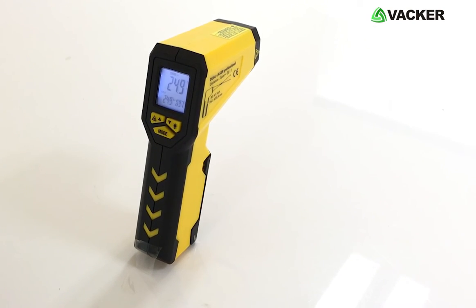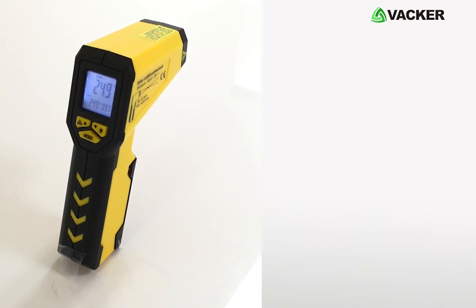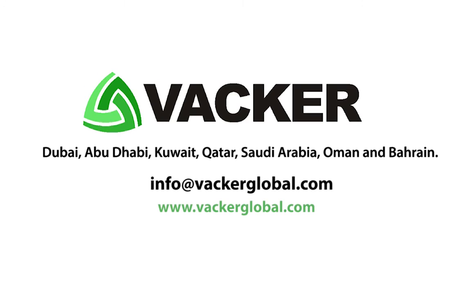This small compact infrared thermometer is perfectly suitable for measuring extreme hot temperature. Infrared thermometers are supplied by Vacker Global in Dubai, Abu Dhabi, Kuwait, Qatar, Saudi Arabia, Oman, and Bahrain.